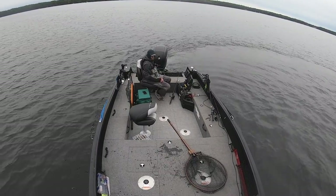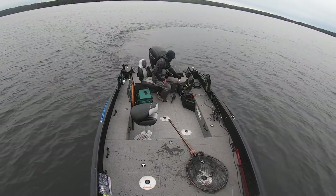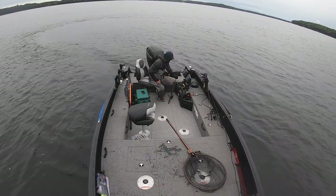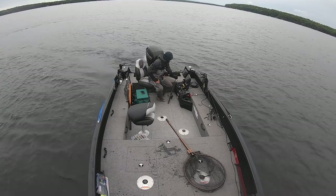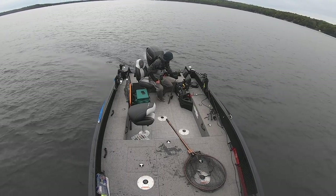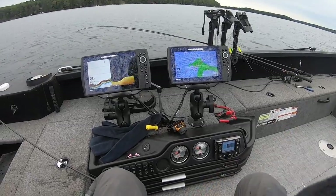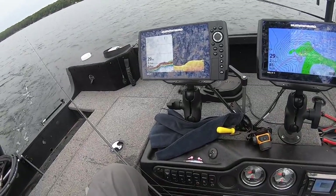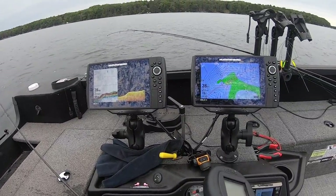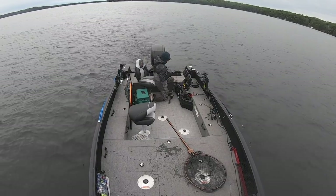All right, spot number one. Looking for fish — and look at this, we are already seeing a few fish. That leads me to believe there's probably going to be a big wad of them somewhere. This is looking decent. Oh yeah, definitely what we want. Waypoint set, trolling motor down, going right into the wind. This is going to be perfect.